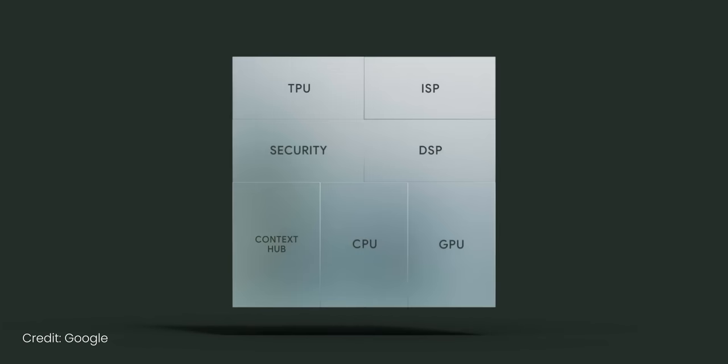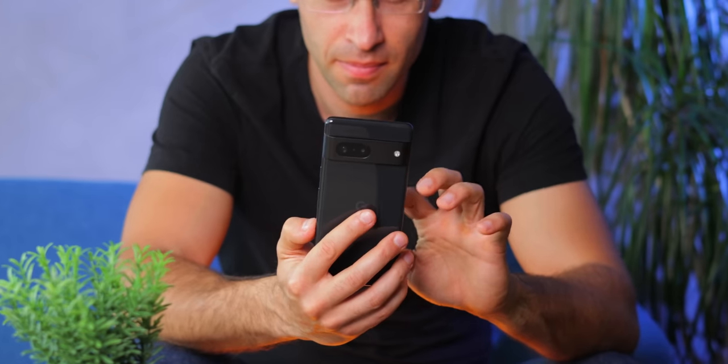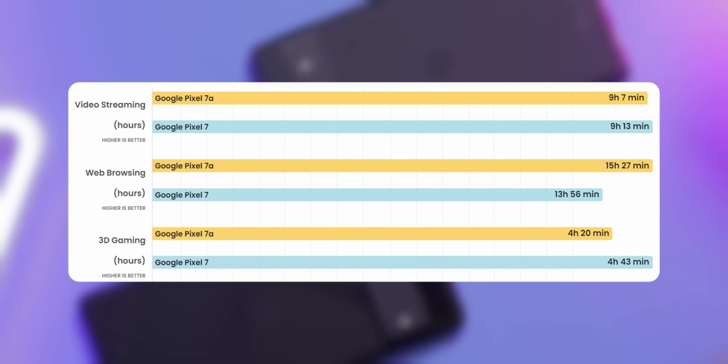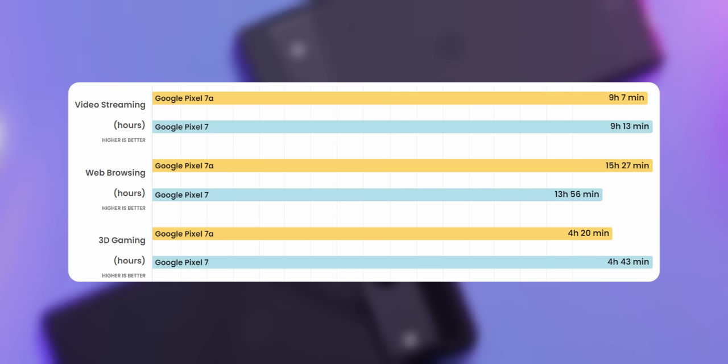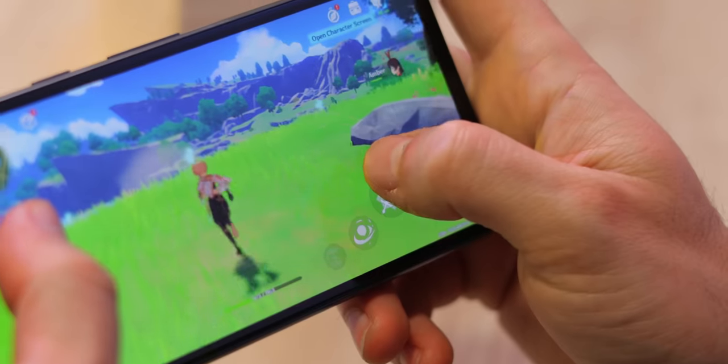Both phones run the same Tensor G2 chip, which is good enough for daily use but can heat up very quickly with more intense tasks. On our 3D gaming battery test, both scored less than 5 hours, which is a pretty bad score. In reality, neither of these are the best phones for gaming, especially for more demanding games like Genshin Impact.